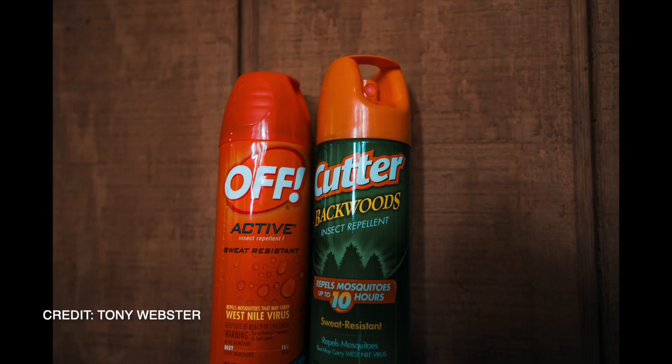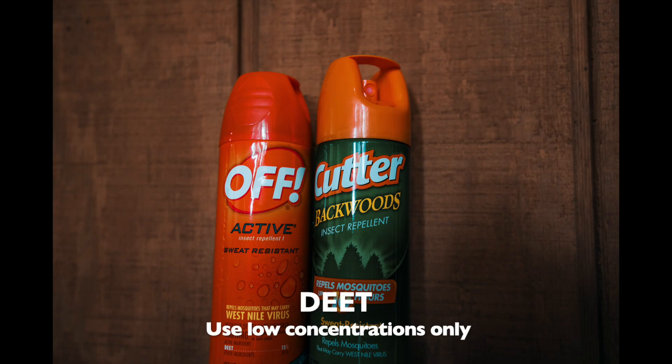Now let's talk about the individual bug repellents. The first one is found in most sprays and the deep woods products that hunters use. It's called DEET — D-E-E-T. This is the most effective bug repellent there is. It is effective against mosquitoes, ticks, gnats, chiggers, biting flies, anything like that. But it is also a pretty toxic chemical, so you do not want to use it on the very young. Do not use this on children less than two months of age.